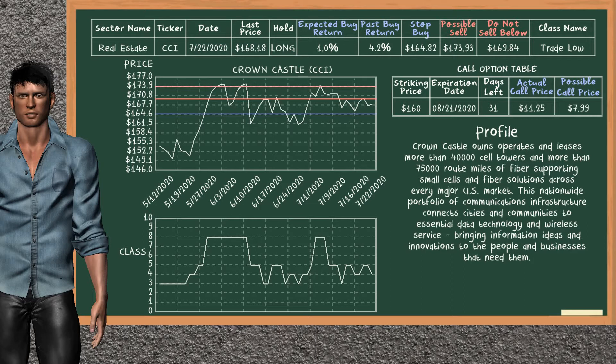Crown Castle was a previous top buy alternative. Today, our analysis is suggesting to continue holding it long. You can observe that Crown Castle is a trade low class. In the past, it has given an average buy return of 4.2%. You may expect now a buy return of 1.0%. We suggest to sell it at a minimum price of $169.84, but we expect a possible sell price of $173.93. On the other hand, we suggest to stop buying if the price is $164.82, unless it is undervalued.